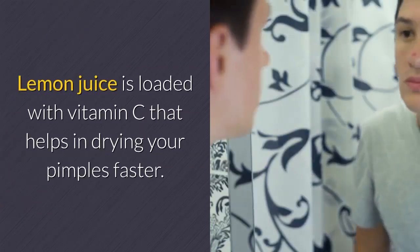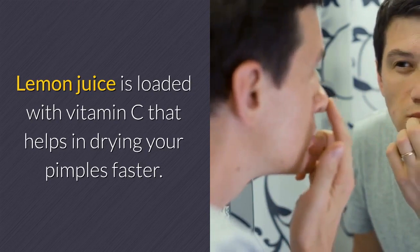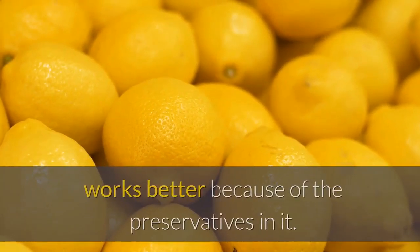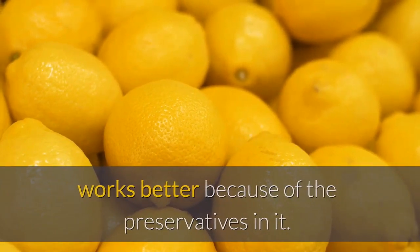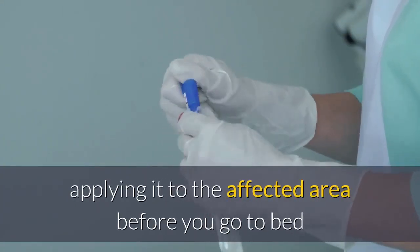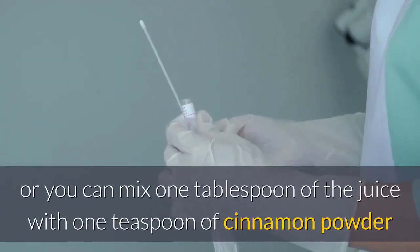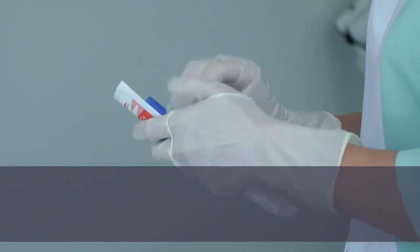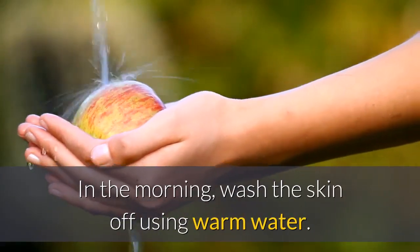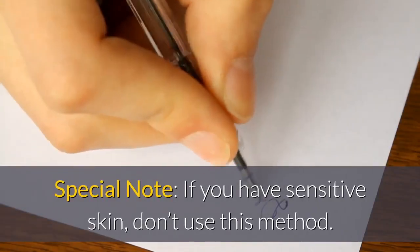Lemon juice. Lemon juice is loaded with vitamin C that helps in drying your pimples faster. Bear in mind that fresh lemon juice, not the bottled juice, works better because of the preservatives in it. You can either dip a cotton swab into the lemon juice, applying it to the affected area before you go to bed, or you can mix one tablespoon of the juice with one teaspoon of cinnamon powder and place it on your pimples at bedtime. In the morning, wash the skin off using warm water. Special note: if you have sensitive skin, don't use this method.